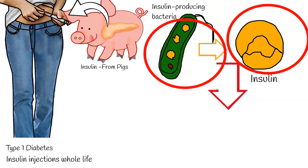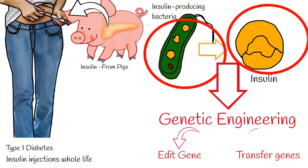Genetic engineering is when you change the gene of an organism, or transfer genes within and across species, to produce improved or novel organisms.